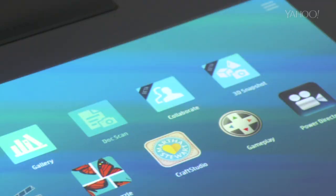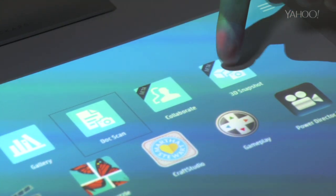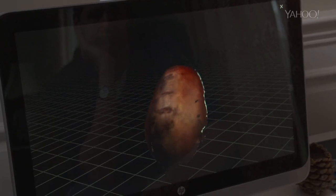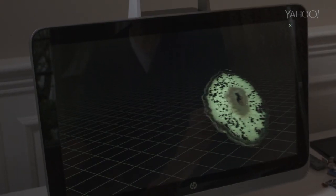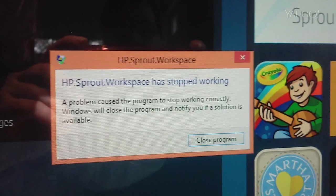But for now, the poor Sprout is just finding its way. Why do you have to use one app for 2D scans and another for 3D? Why does your palm leave pen marks? Why can't I erase these false 3D scan bits? Why can't I 3D scan anything with any shininess at all? And so many bugs. And so confusing.